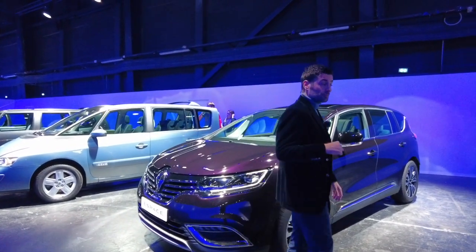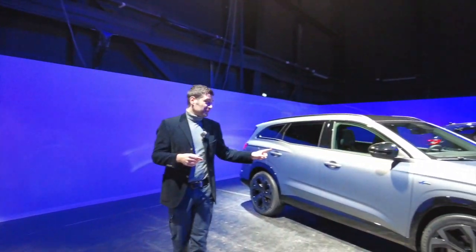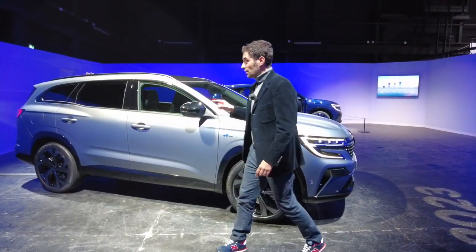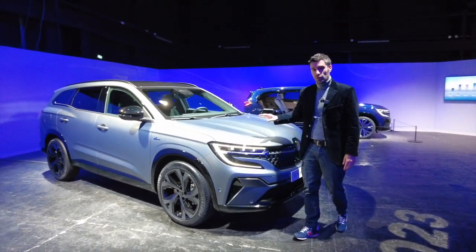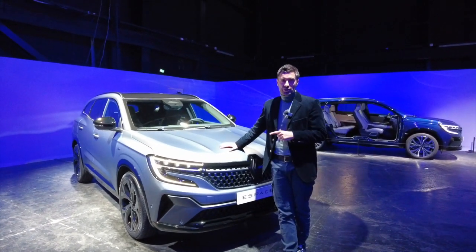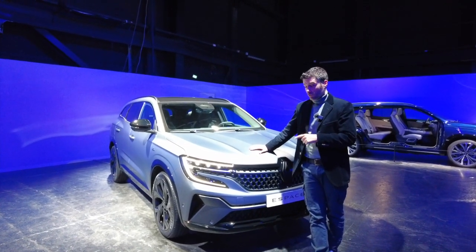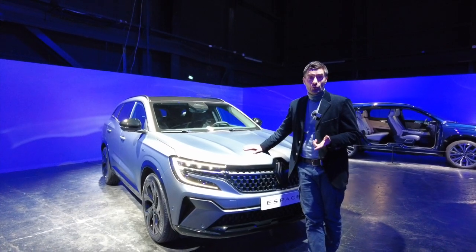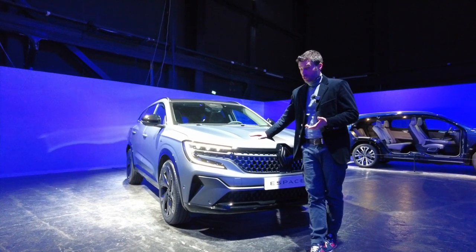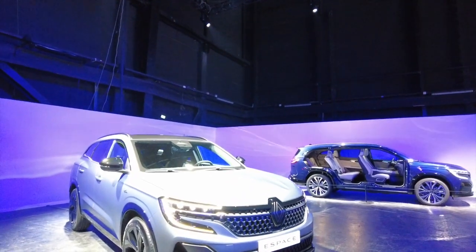Mais aujourd'hui, on est sur la sixième génération de l'espace. Et là, ça n'a plus rien à voir. On est sur un espace qui singe clairement les lignes de l'Austral. C'est devenu un vrai SUV, un grand SUV, qui peut accueillir sept personnes et qui a toujours le train arrière-directionnel, qui est une vraie spécialité. Et en plus, cette génération-là, on a le fameux E-Tech 200 chevaux que l'on a aussi sur les Austral. Et d'ailleurs, certains disent de lui que c'est un grand Austral. C'est une question de goût.